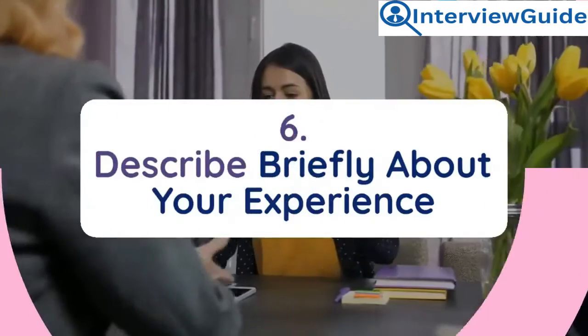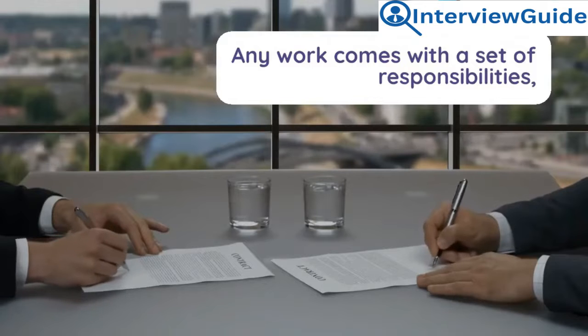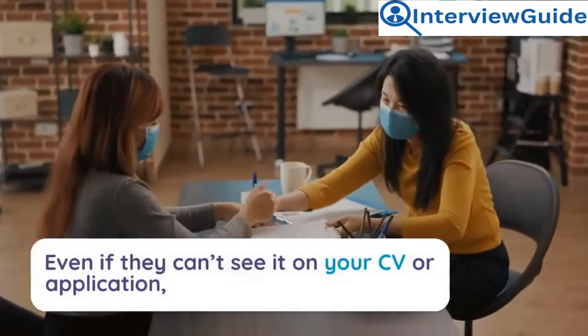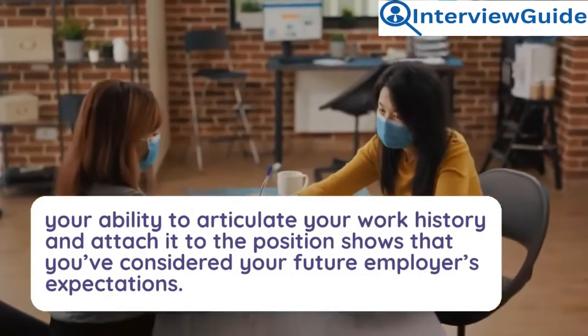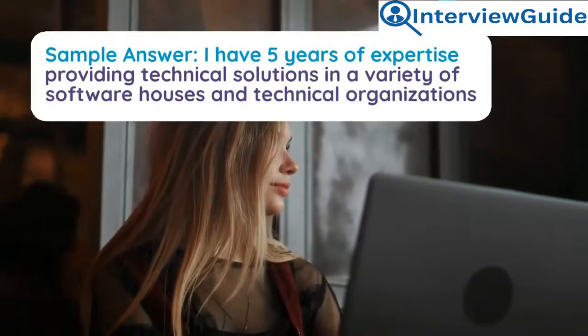Question 6: Describe briefly about your experience. Any work comes with a set of responsibilities, so knowing what you've done before can help your interviewer figure out if you're ready for the job. Even if they can't see it on your CV, your ability to articulate your work history and connect it to the position shows that you've considered your future employer's expectations.